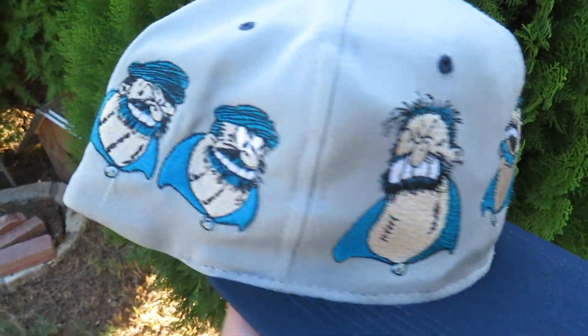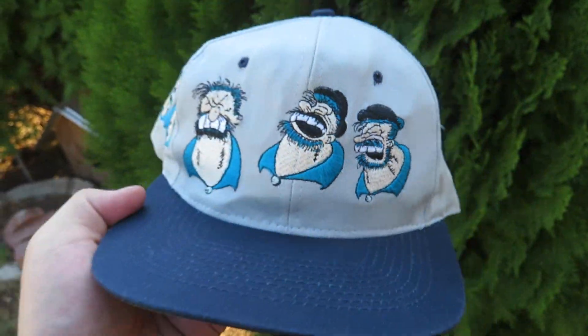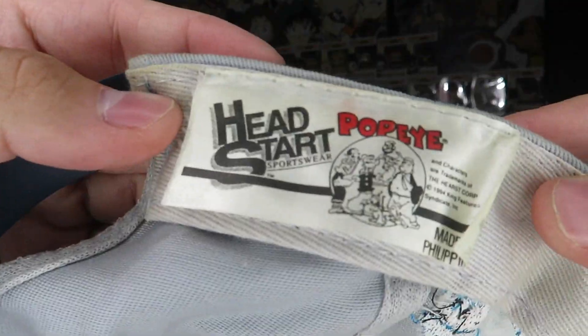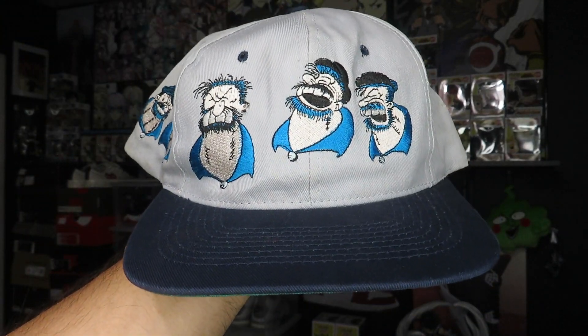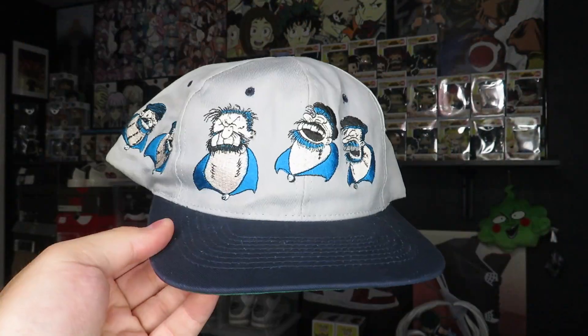The first Popeye snapback features the villain — I want to say his name is Brutus — on the front with different expressions, and also on the side. The tag reads Head Start Sportswear Popeye. The upper is a gray and navy blue, kind of like a Georgetown Hoyas colorway, with a green brim. The second one I think is way better as far as color — it's probably my favorite snapback out of the five. On this one you've got Popeye spelled out across the front in big letters with him lifting weights. It's also by Head Start with a green under brim and blue snap.